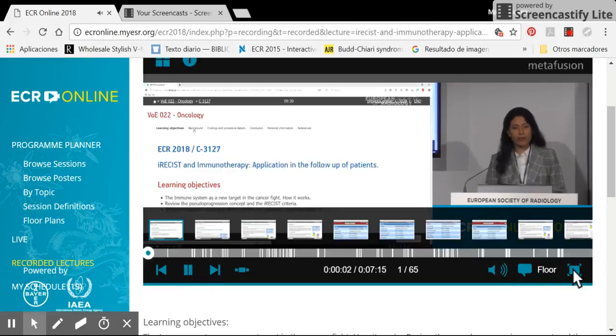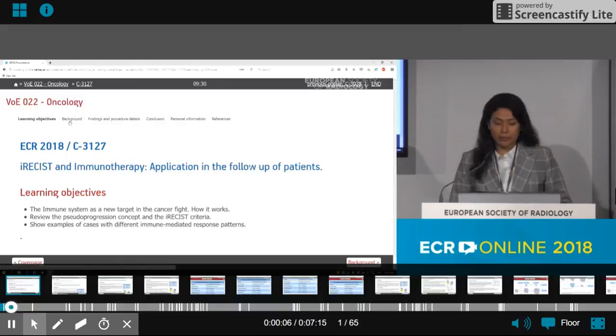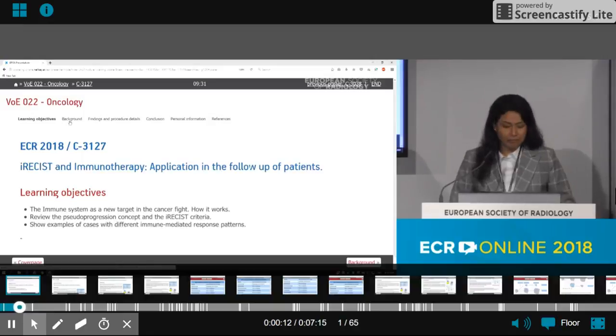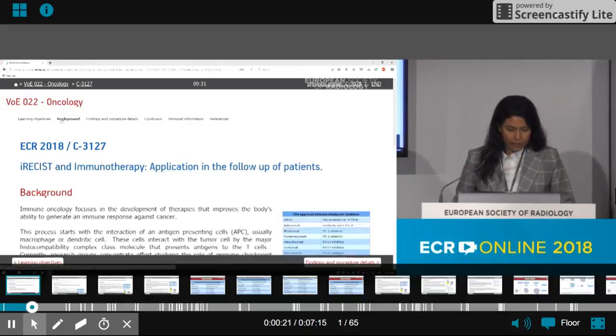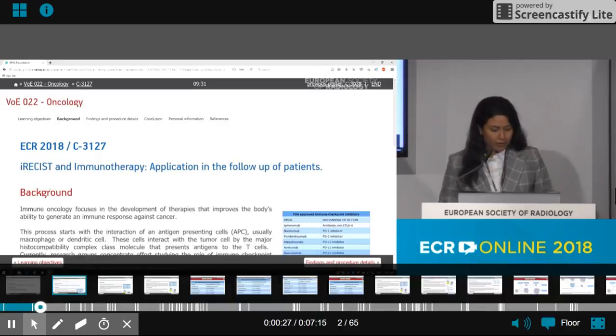Good morning. I am a radiology resident at San Asamborja Clinic in Peru. It is a great pleasure to be here. Today I will talk about imaging and immunotherapy, and recent research groups are studying the role of immune checkpoint inhibitors as a new type of immunotherapy.